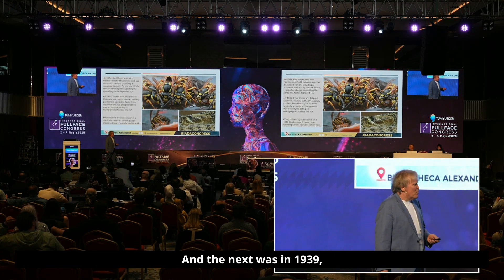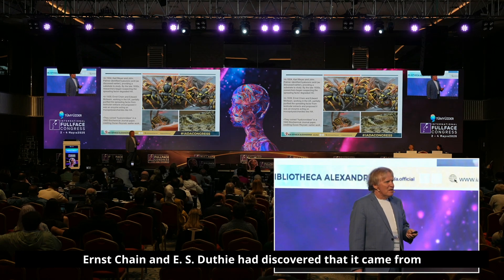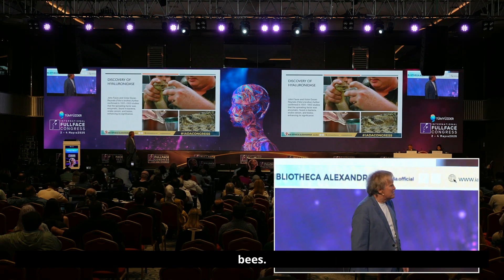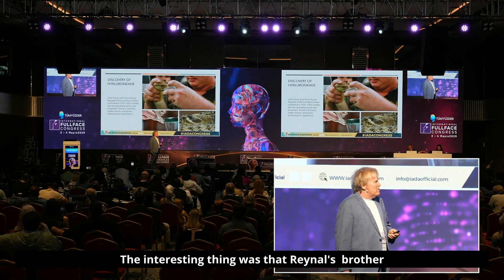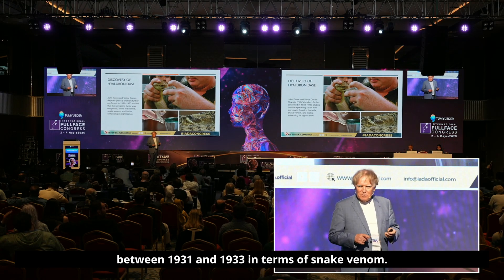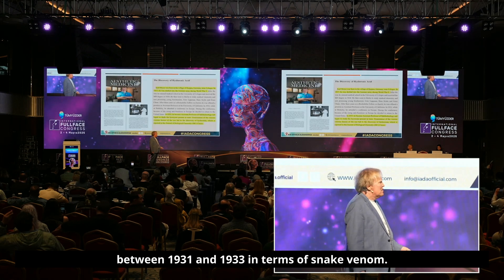In 1939, Ernst Chain and McClone discovered that hyaluronidase came from bees. Reynolds' brother was also involved in studies between 1931 and 1933 in terms of snake venom.